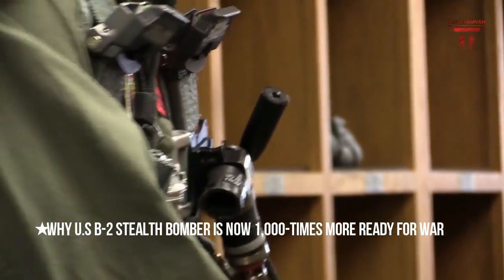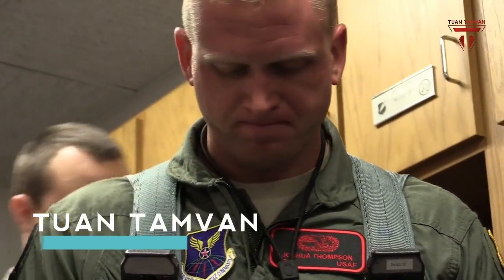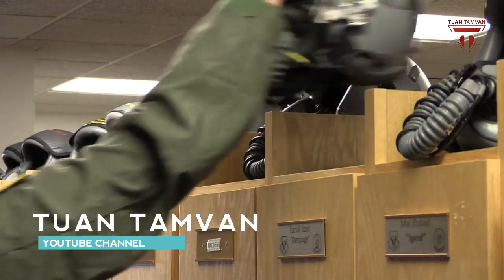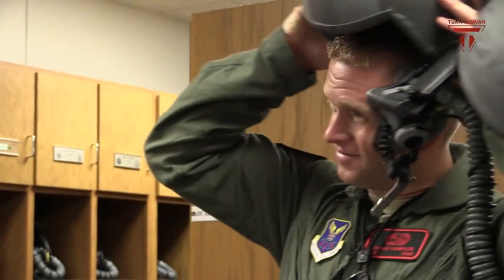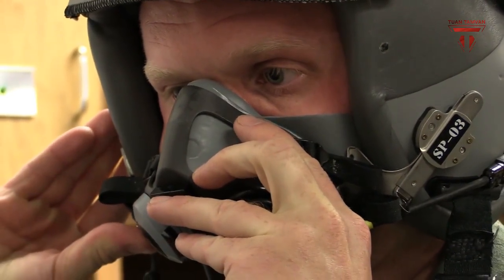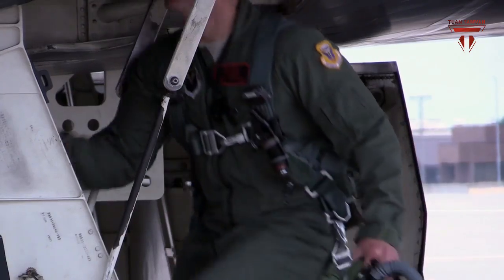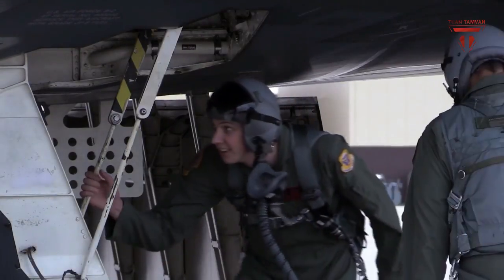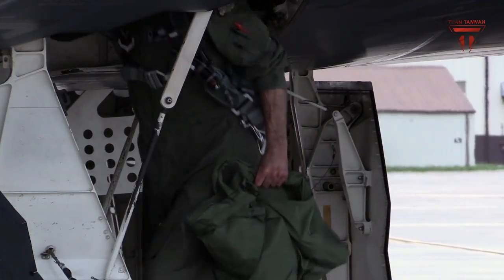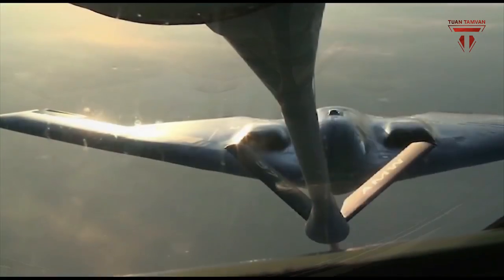All 20 Air Force B-2 Spirit Stealth Bombers have been outfitted with a new flight management control processor designed to modernize the aircraft's computer system, improve its weapons integration and enable it to rapidly embrace software upgrades, service officials said. The new processor increases the performance of the avionics and onboard computer systems by about 1,000 times, Air Force officials said.